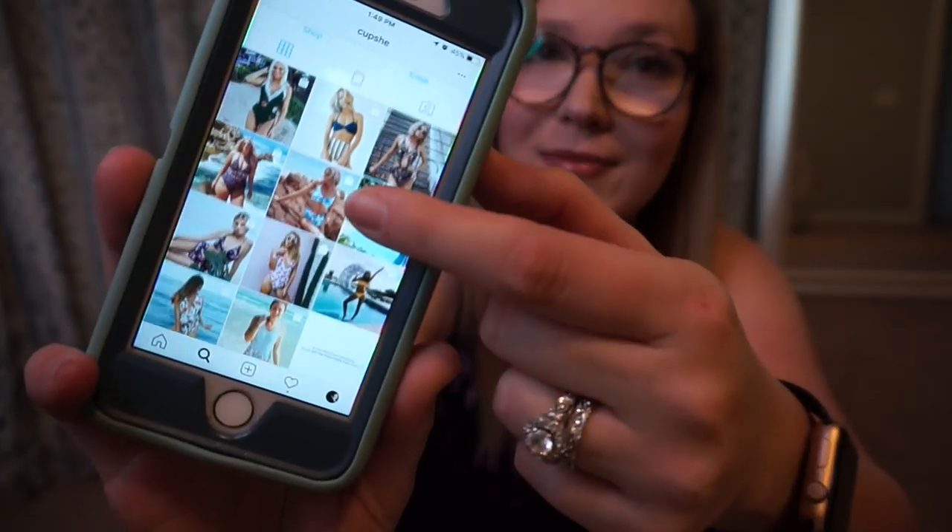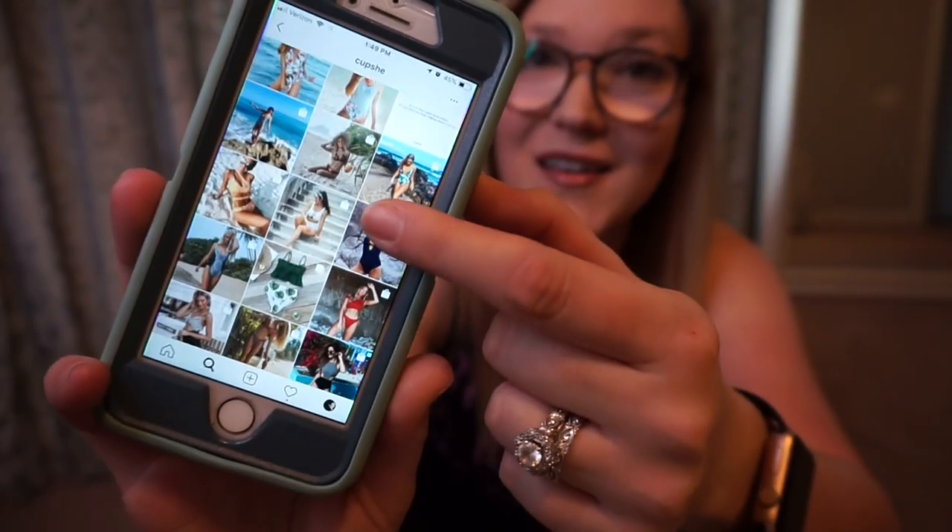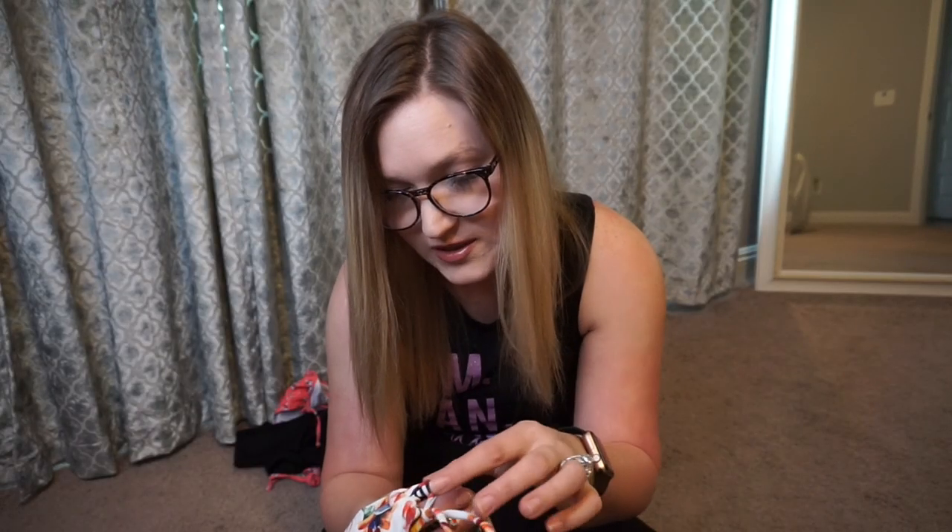Definitely head over to Cupshe.com and check out their adorable swimsuits. You can also check them out on Instagram. These swimsuits are really well made — you can tell they weren't mass produced by the way they're constructed. I hope you guys enjoy your swimsuits as much as I will. See you in the next video!